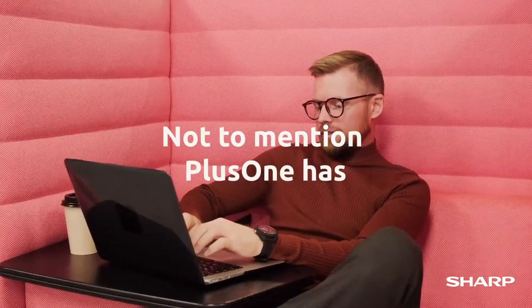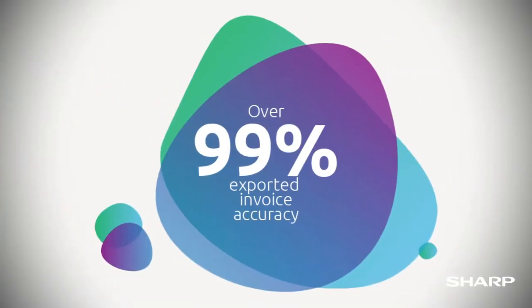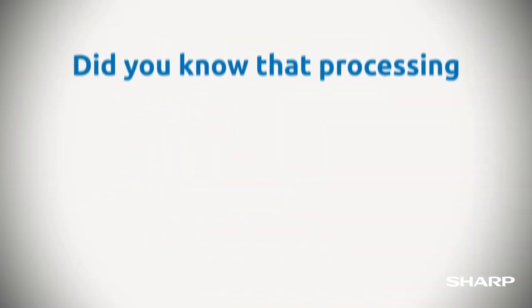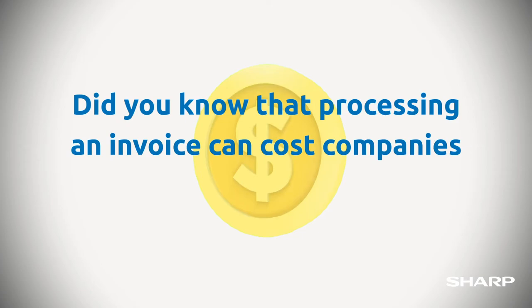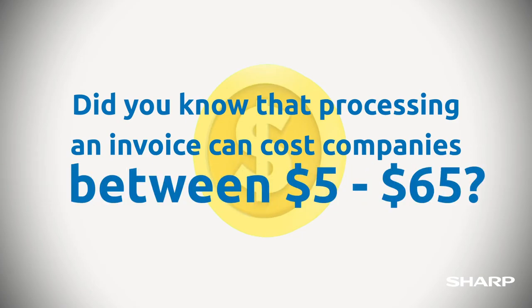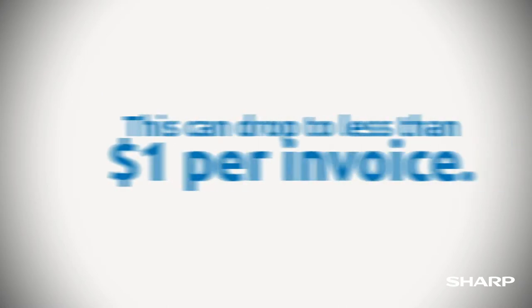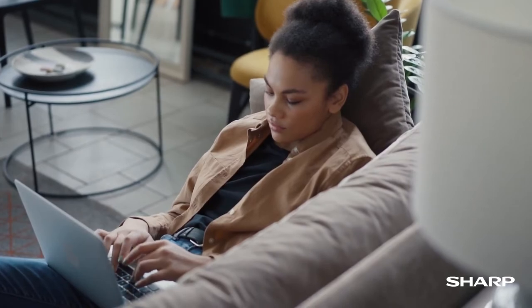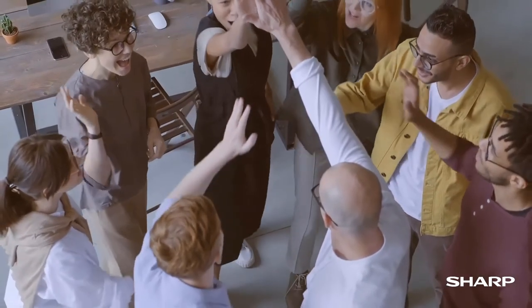Not to mention, PlusOne has 99% exported invoice accuracy and is IRD-approved to store electronic records offshore. Did you know that processing an invoice can cost companies between $5 and $65? With PlusOne AP automation, this can drop to less than $1 per invoice.